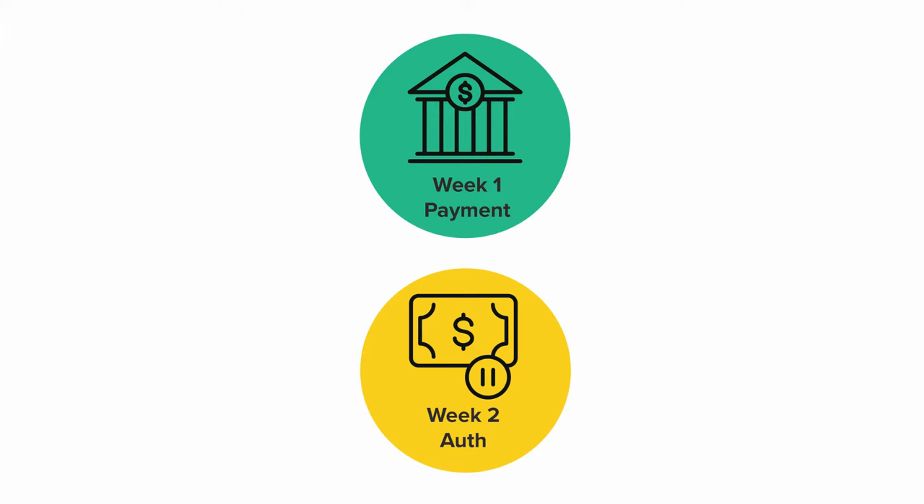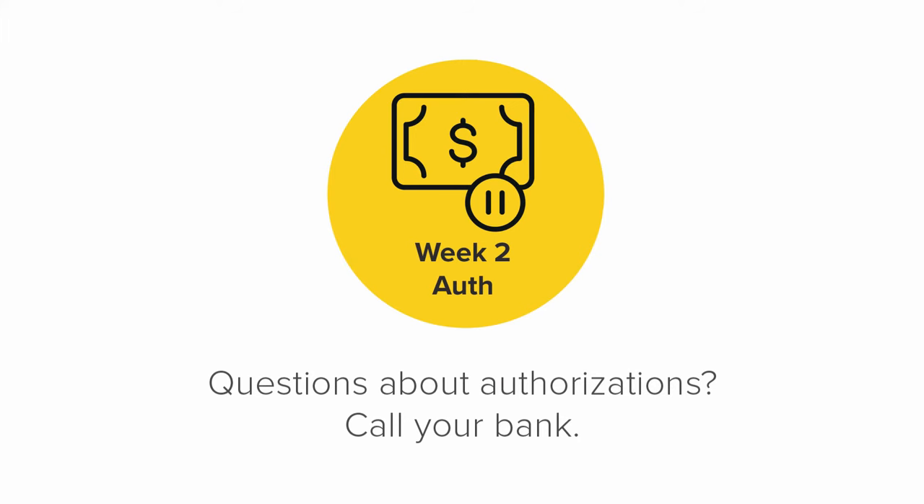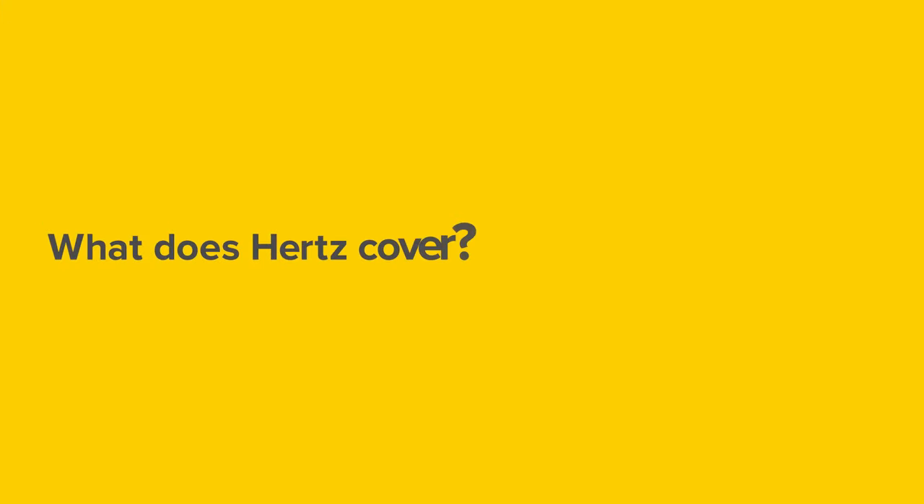With the upcoming week's authorization and last week's payment, you may need more money in your account than one single week's rental. Each bank decides the amount of time that the authorization is held. If you have questions about this, please contact your bank.